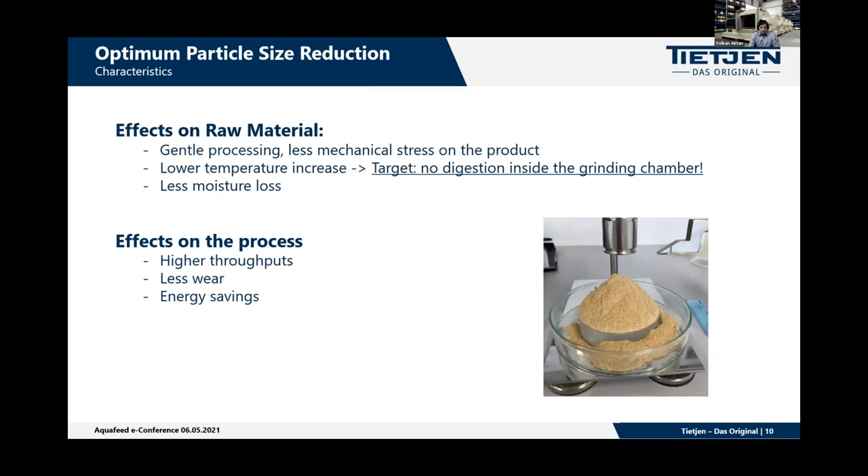The characteristics of an optimal particle size reduction require as little mechanical stress on the product as possible so that material is discharged as quickly as possible. This keeps temperature increase in the product low — we do not want to cook the product in the grinding chamber, because then we would need to add water again in the extrusion step and remove it again at the dryer. Other positive effects of a narrow particle size distribution and small particles include higher throughputs through the extruder, less work, and energy savings — not only in the extrusion system but throughout.